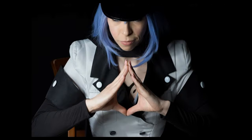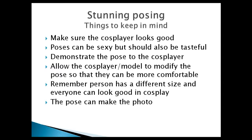Let's talk about posing. The top goal is to make sure your cosplayer looks good — no matter their size, height, or who they are. Poses can be sexy but should also be tasteful. There's been a lot of discussion about cosplay being too sexy — cosplay is going to be sexy, but it can be tasteful. You don't have to put your cosplayer in a very uncompromising position and take photos they might regret in a couple of years.